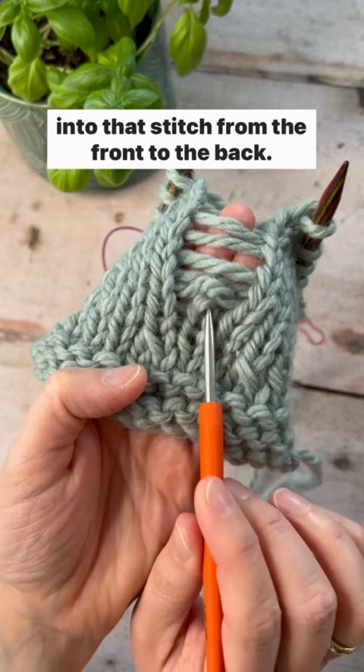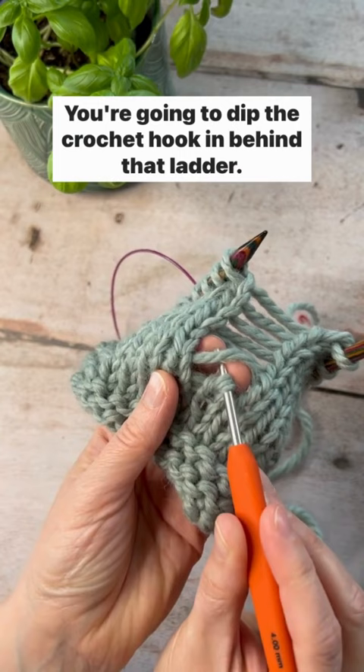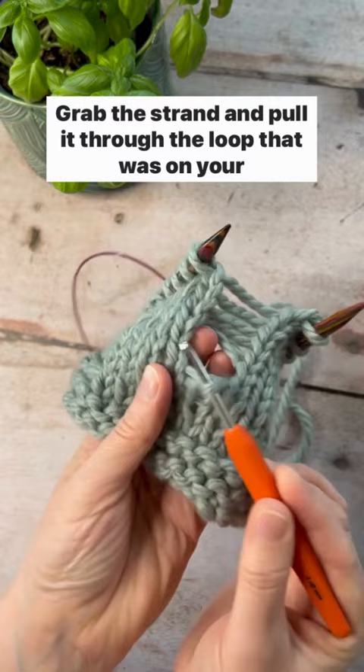Dip the crochet hook in behind that ladder, grab the strand, and pull it through the loop that was on your crochet hook.